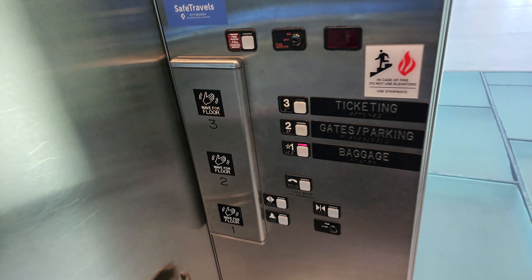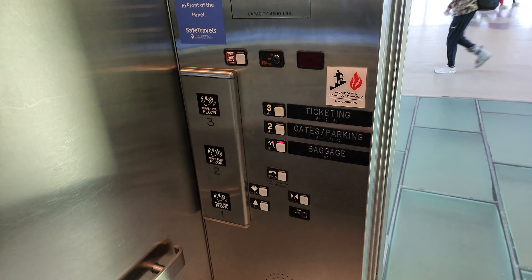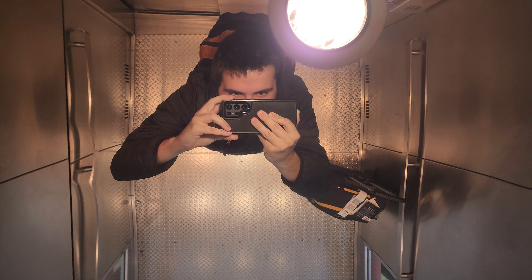Let's go back down to one. I need to get a view of the cab — there's me up there.